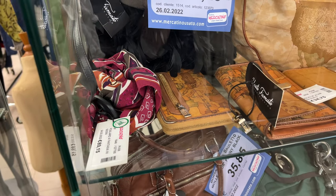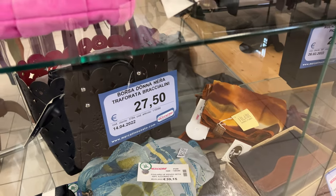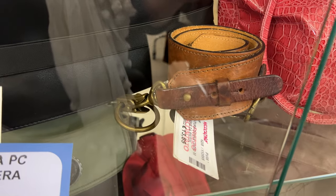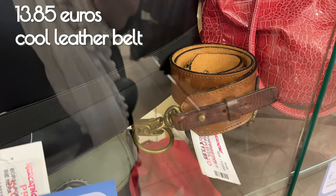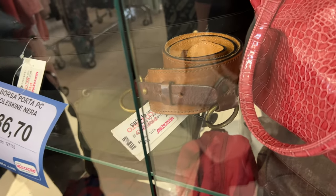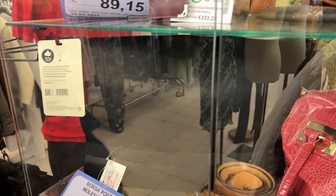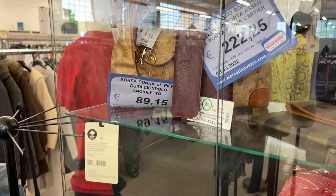Lots of accessories behind the glass. Really, everything was so unexpected. Look at this cool belt — so cool to wear over a loose top. So adorable.